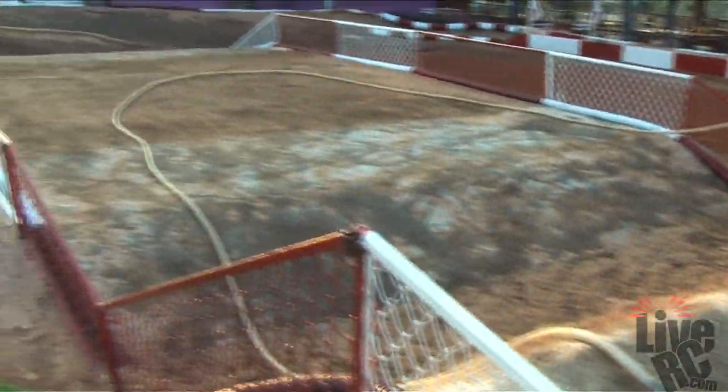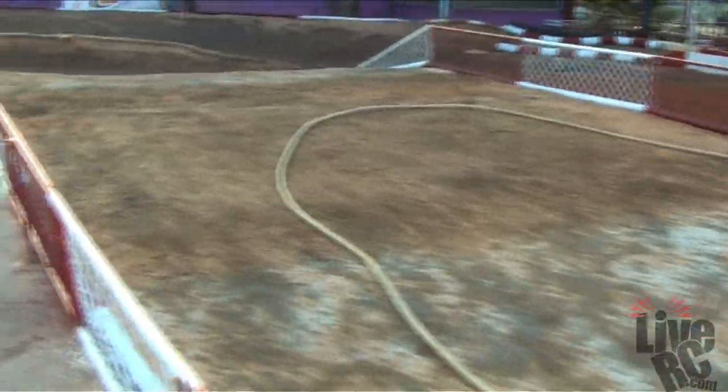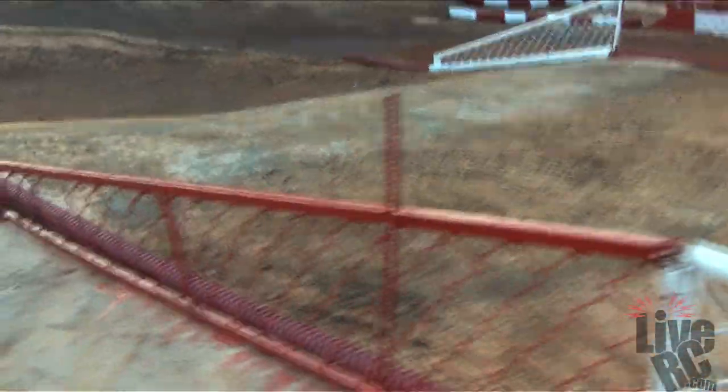Here is one of the oddest jump sections I have ever seen. It seems to be a mix of concrete and dirt with full steel fencing around it, which will do one of two things depending on how you look at it — it will keep your car on the track, or it will probably destroy it if you hit it.